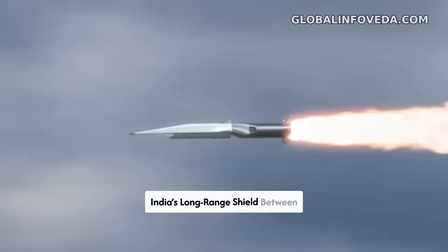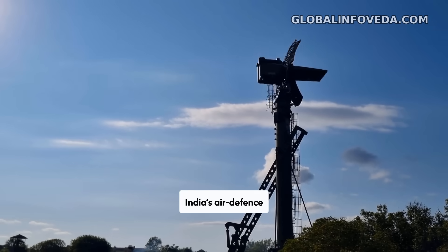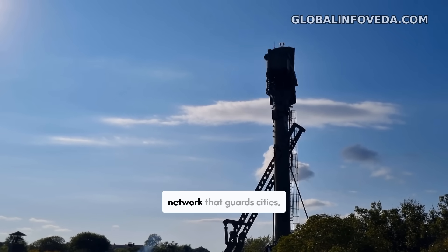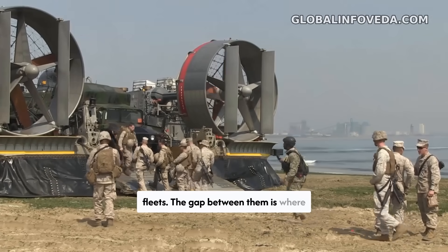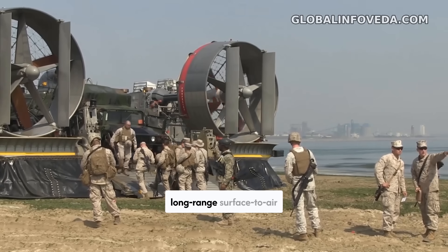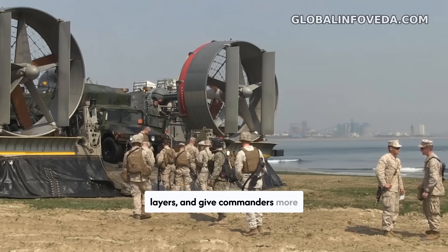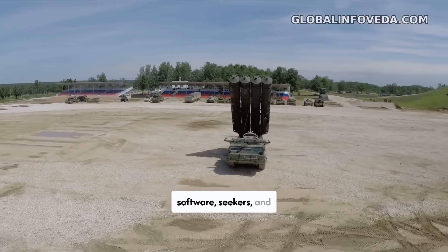XR SAM: India's long-range shield between S-400 and MR SAM. India's air defense map has two strong anchors today — the very long-range S-400 batteries and the mid-tier MR SAM network that guards cities, bases, and fleets. The gap between them is where the XR SAM concept lives: a domestically developed long-range surface-to-air system designed to extend India's defensive reach, thin out raids before they reach terminal layers, and give commanders more shots across more sky with Indian control over software, seekers, and supply.